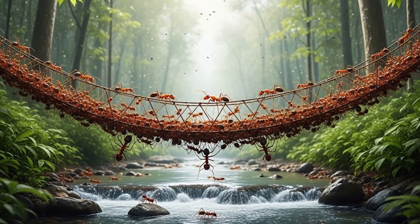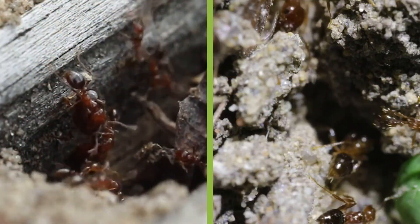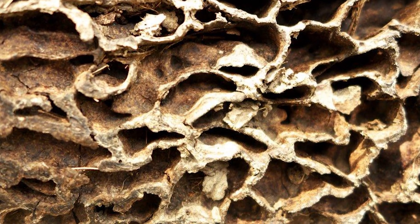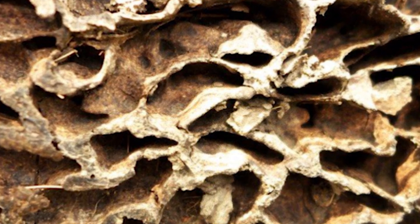Others use their bodies as living bridges or rafts in floods. Remarkably, ants build all of this without sight, blueprints, or tools, relying on collective intelligence, pheromone trails, and instinct honed over millions of years. Recent studies have revealed that ant colonies can adapt their architecture in real time based on humidity, airflow, and even traffic patterns — just like smart cities.